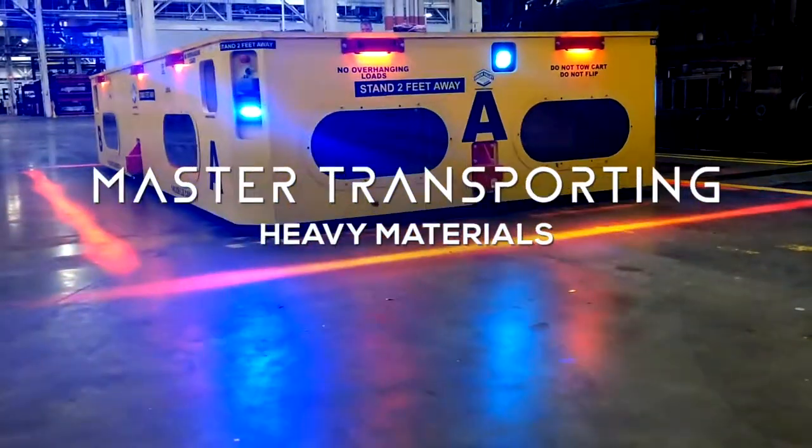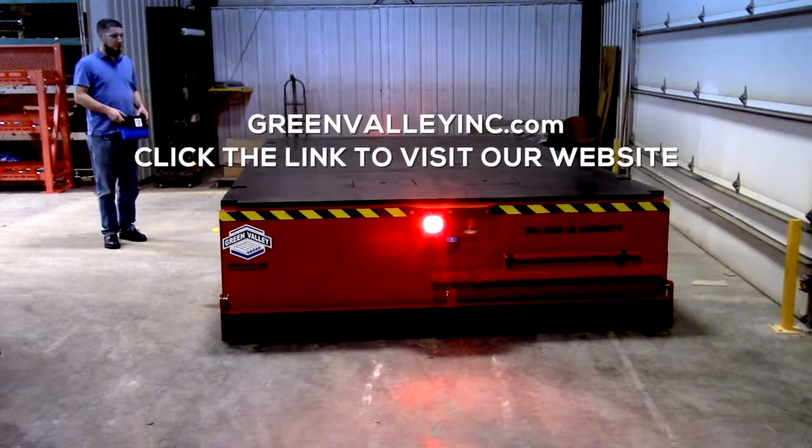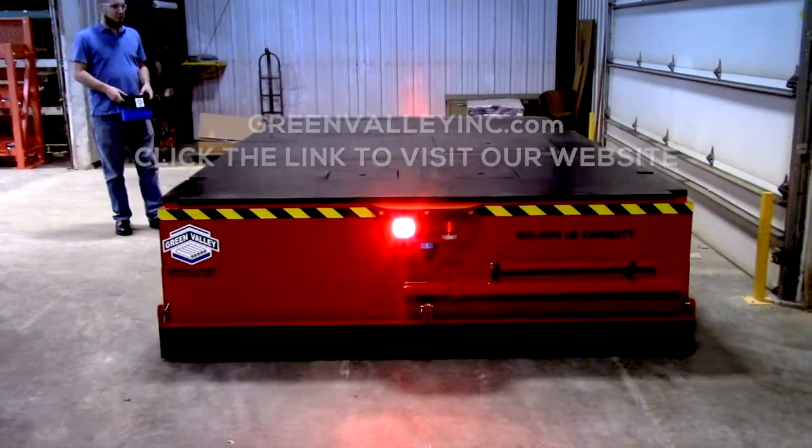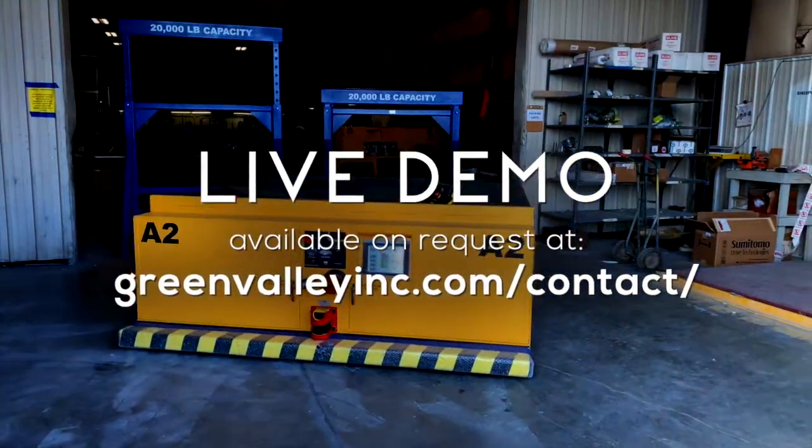The Boxer is a 100,000 pound flat deck transporter. This is a 50,000 pound flat deck.